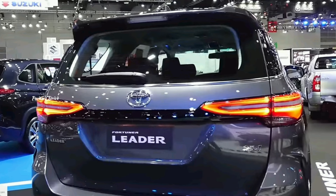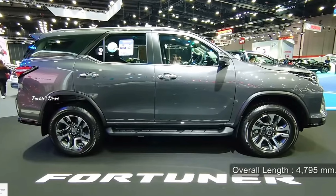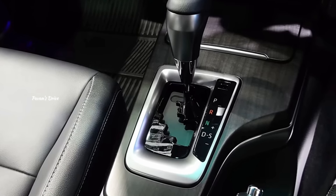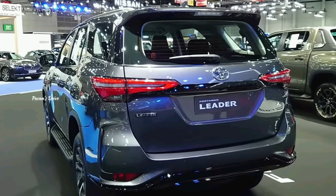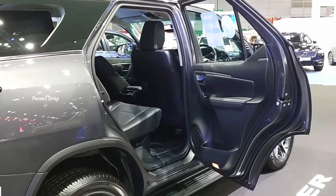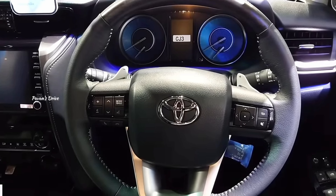Now let's look at the engine options. You have a 4-cylinder turbo diesel engine with the Toyota Fortuner. It comes with a 6-speed automatic transmission and a 6-speed manual transmission. Both offer 420 Nm of torque.